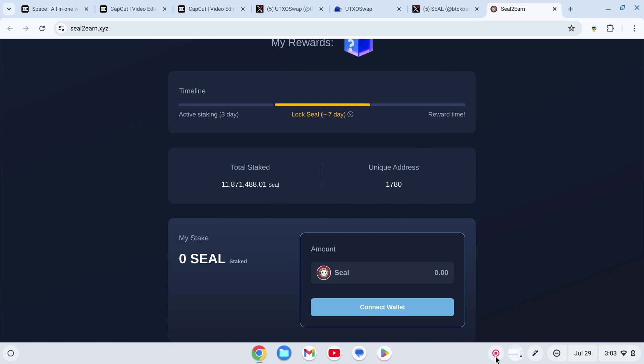Seal to Earn is your gateway to efficient and secure Bitcoin layer 2 transactions on Nervos CKB. Join the revolution today. Goodbye and good CKB.